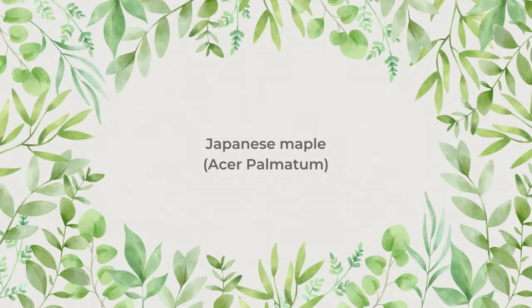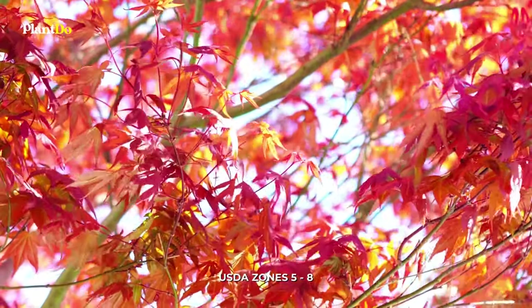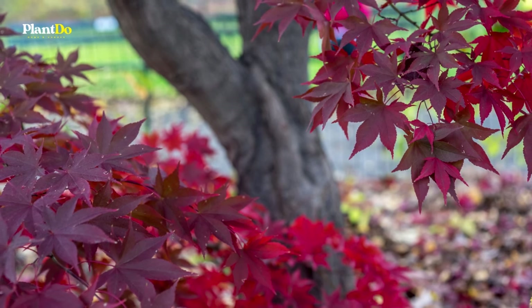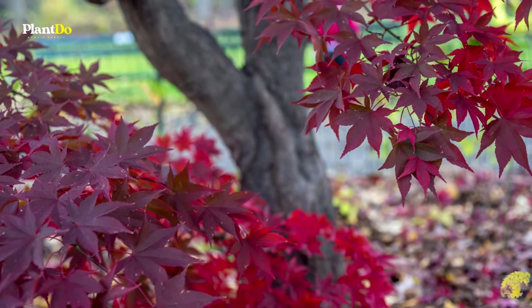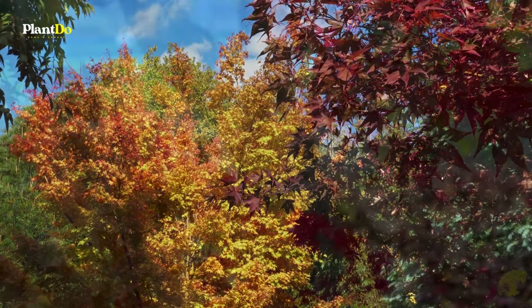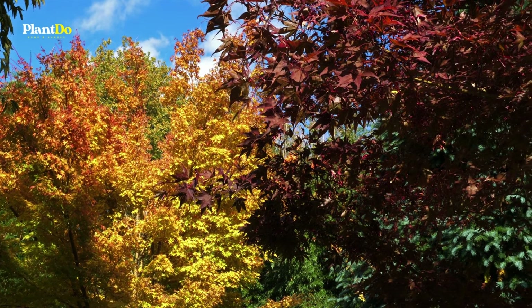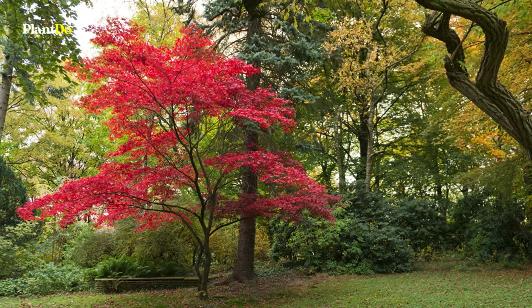Number 1: Japanese Maple. Japanese maples, or Acer palmatum, make an excellent focal point in the garden, particularly in autumn when their leaves turn breathtaking shades of red, crimson, orange, or yellow. There are hundreds of varieties to choose from, including the favorite Acer palmatum 'Orange Dream', and many Acers are slow-growing and compact.